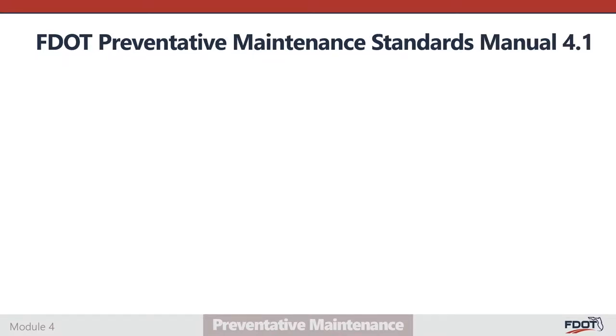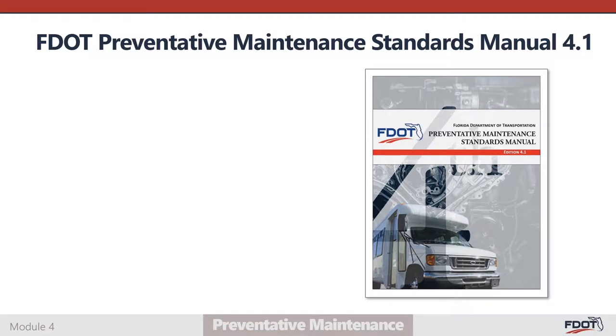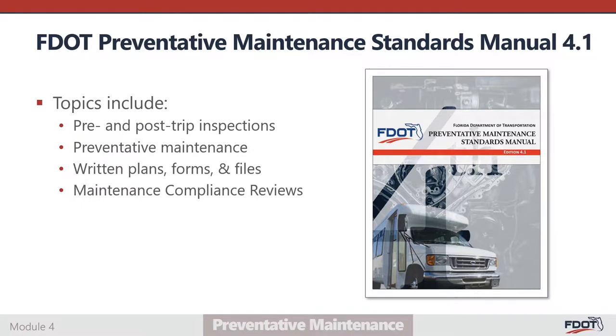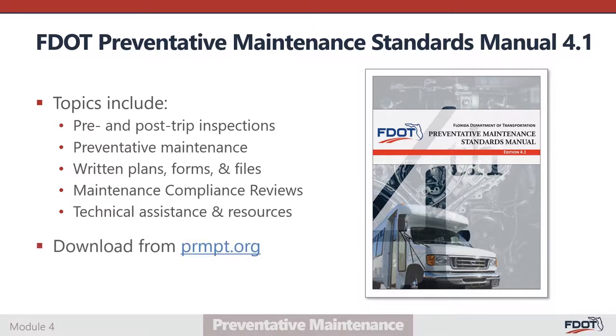The FDOT Preventative Maintenance Standards Manual version 4.1 provides guidance for the implementation and management of a compliant transit vehicle and equipment maintenance program. Topics discussed in the manual include pre- and post-trip inspections, preventative maintenance process and inspections, written plans, forms and files, the maintenance compliance review process, and technical assistance and resources. The manual can be downloaded from the Preventative Maintenance Planning, Training, and Technical Assistance Program website at prmpt.org.